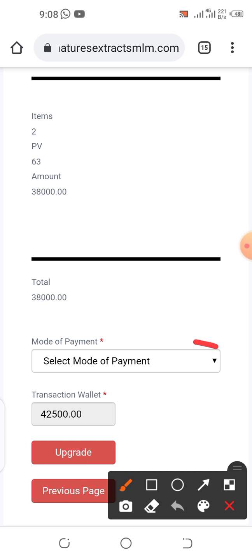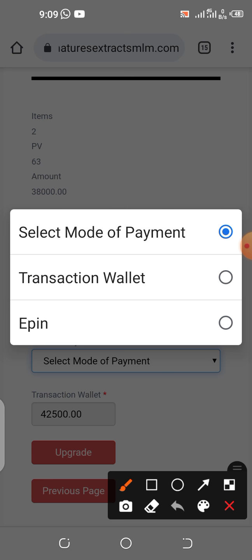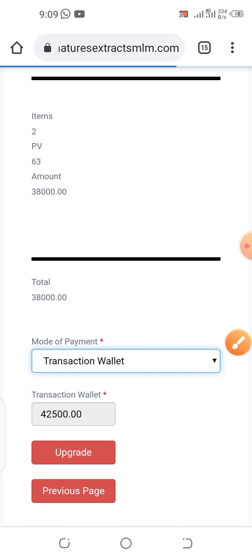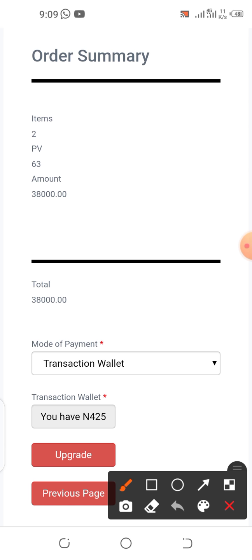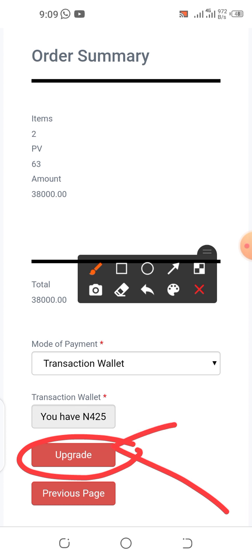Now, how do you want to make your payment? Click this button to choose a mode of payment and select Transaction Wallet, because our money is in our transaction wallet. If you don't have money in your transaction wallet, you can get in touch and have your transaction wallet funded. Then just click the Upgrade button.